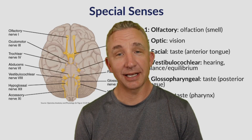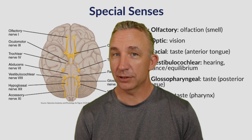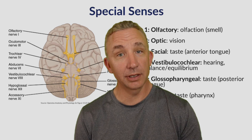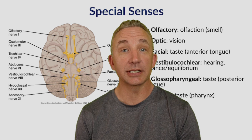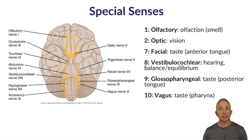We're reviewing special senses, and this is part two. In part one we covered the first three: olfaction, which is our smell, then hearing, and then equilibrium. Now we're moving on to optic, which is our vision, and then gustation, which is our taste. I showed this in part one just to get an example of what cranial nerves are innervating or acting upon those special senses.